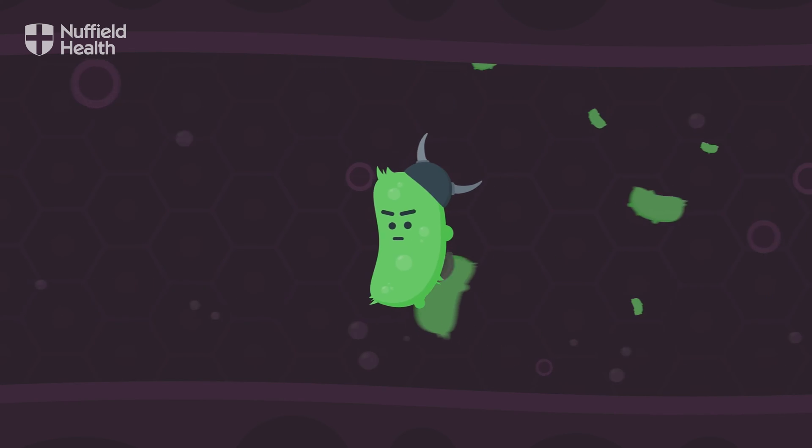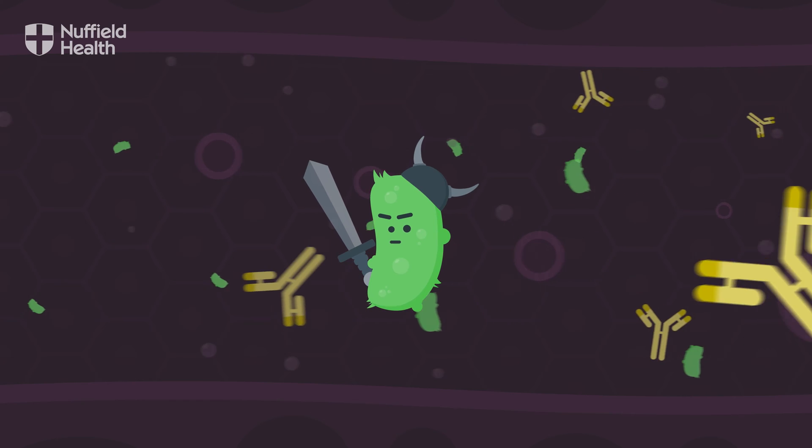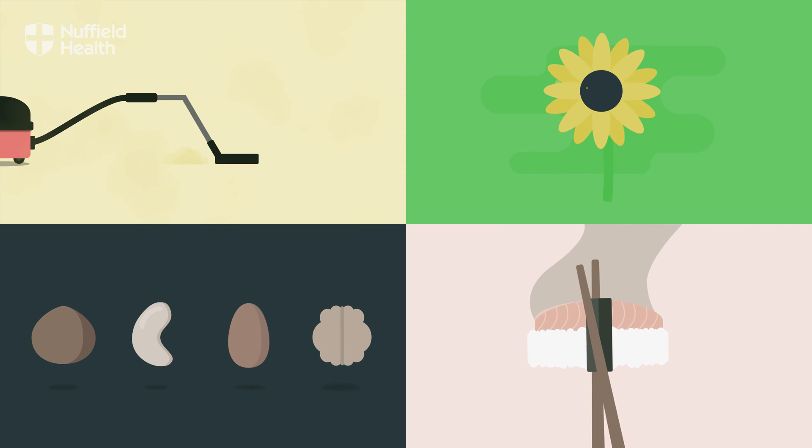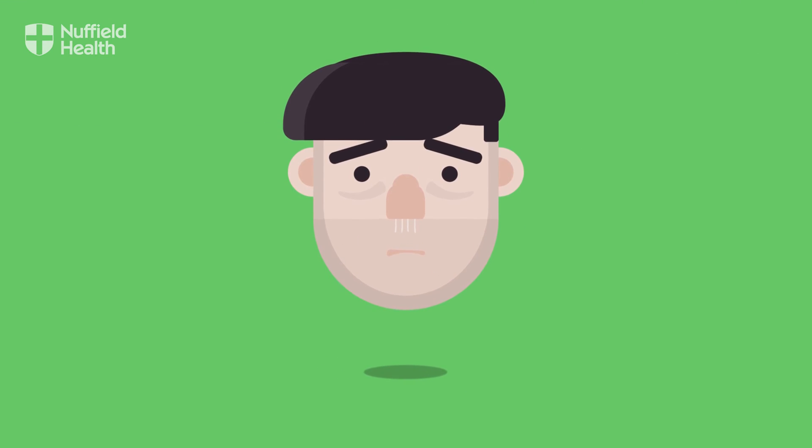When foreign invaders called antigens are detected in the blood, your immune system reacts by sending specific antibodies to fight them off. In some cases, this is triggered by otherwise harmless substances like dust, pollen and some foods like nuts and seafood, which for some people can become life threatening. This is known as an allergy.